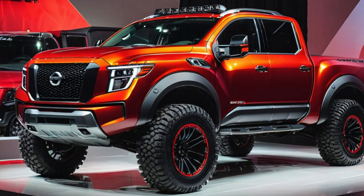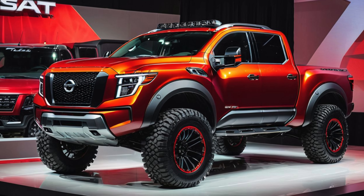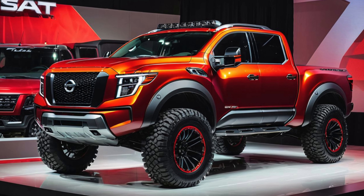While delivering a comfortable ride and everyday usability, this model aims to compete with the likes of the Ford F-150 Raptor and Toyota Tundra TRD Pro, offering a distinct blend of style, performance, and value.